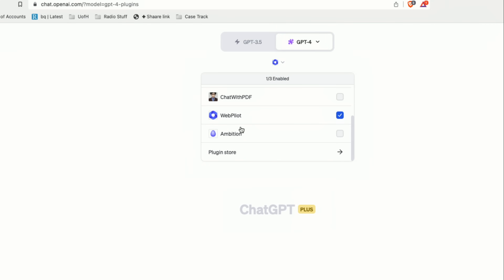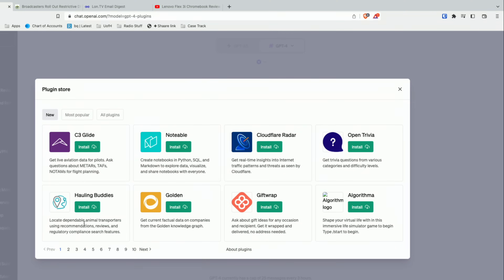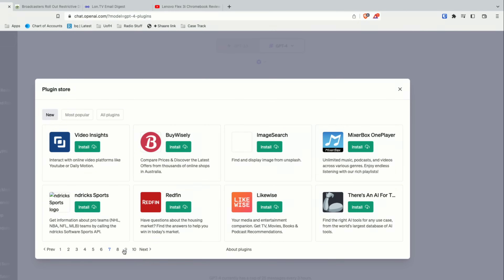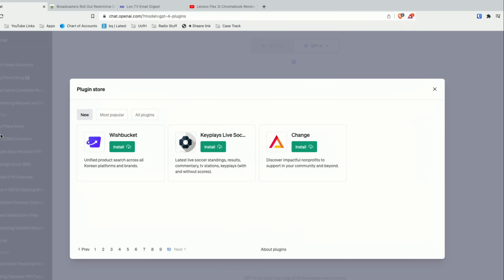These plugins can work together, so you can have one thing pull data from one area, another plugin pull it from someplace else, and have ChatGPT combine it all in its logic. There's also a plugin store where you go to find plugins, and there are new ones getting added all the time. They don't have a good way of searching or sorting, so I've just been going through the list and installing things that interest me. The ones I'm using I've found to be extremely useful.